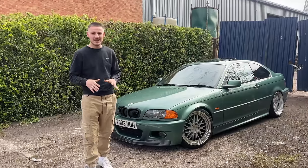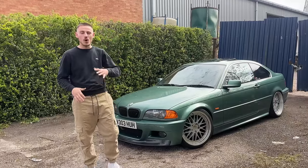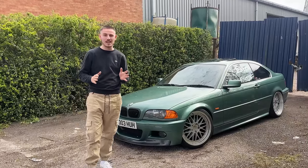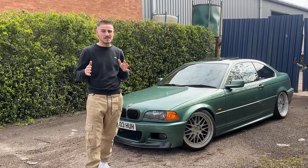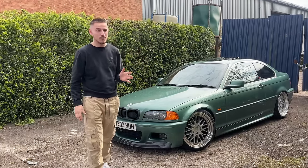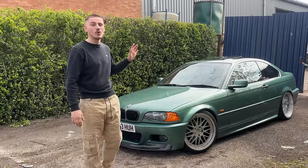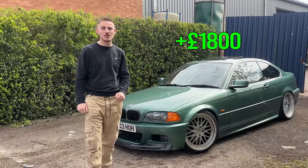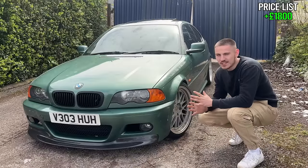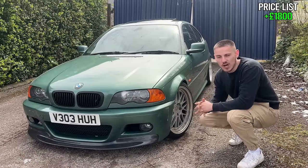This is based off today. The prices of these cars go up and down all the time with the market, and at the minute the market has crashed. When I bought this car it was in a similar situation, so I actually got it pretty damn cheap. I bought this car before I did anything to it for £1,800.